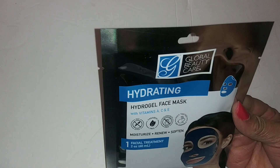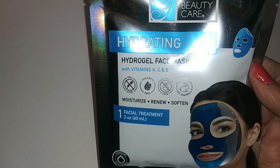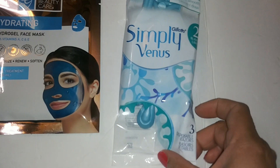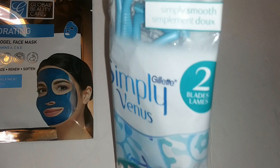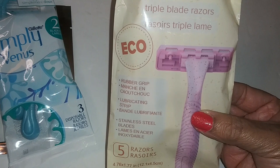Moon picked out the Global Beauty Care hydrating hydrogel face mask with vitamins A, C, and E — one facial treatment, 2 ounces. Then the Simply Venus Gillette disposable razors — 3 razors, two blades, simply smooth. And this eco-friendly Assured Kind triple blade razors with a rubber grip, lubricating strip, and stainless steel blades — you get five.